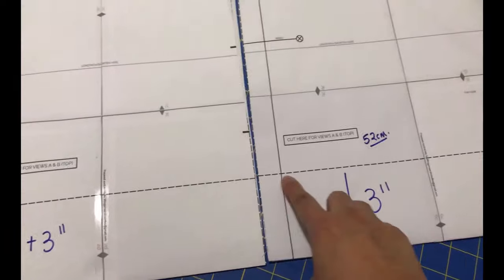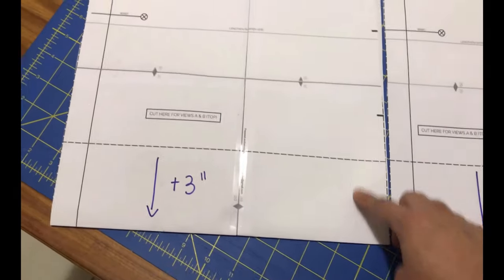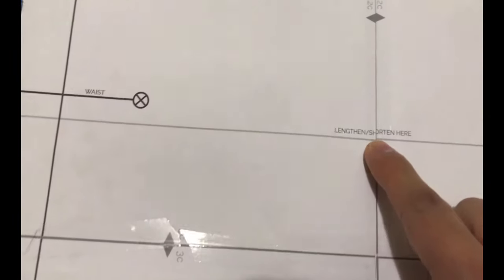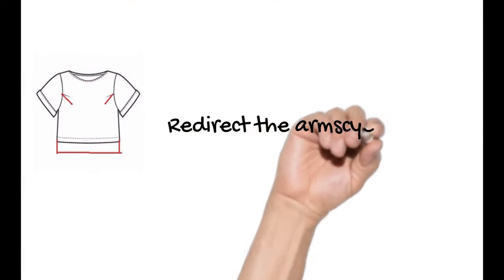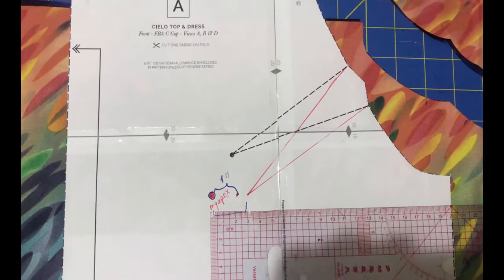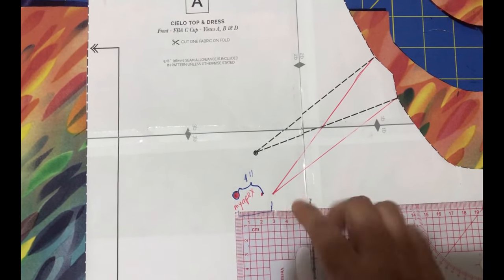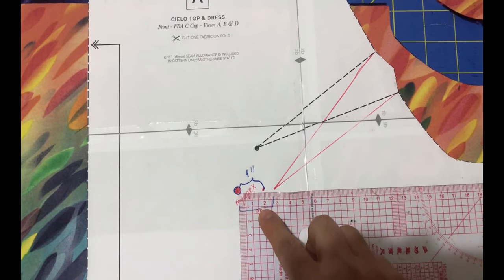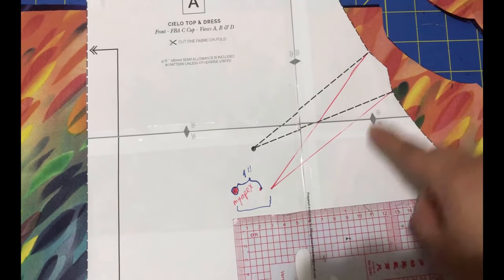Here you can see the front and back pattern pieces next to each other. The hem at the crop line is only 52 centimeters — too short for me — so I'm lengthening it by three inches. The side seams are super straight, so lengthening at the hem makes no difference there. Next I want to redirect the armside dart towards my apex. I measured my apex, marked it with a red dot, and I want the dart to finish about an inch away from the apex, keeping the same dart depth but just redirecting it.